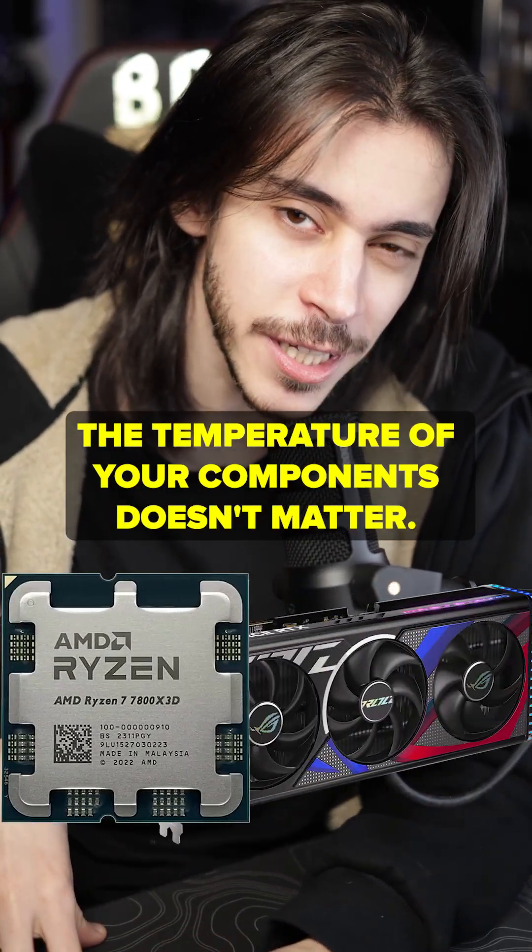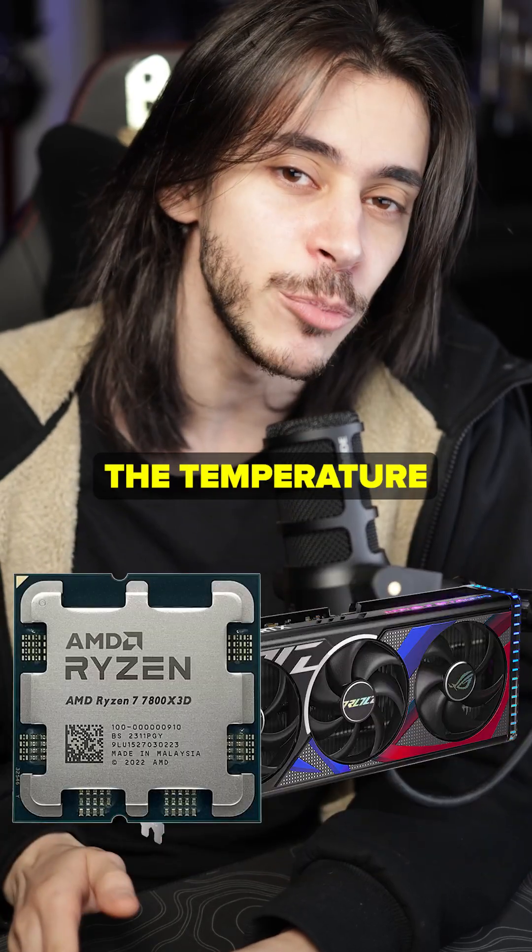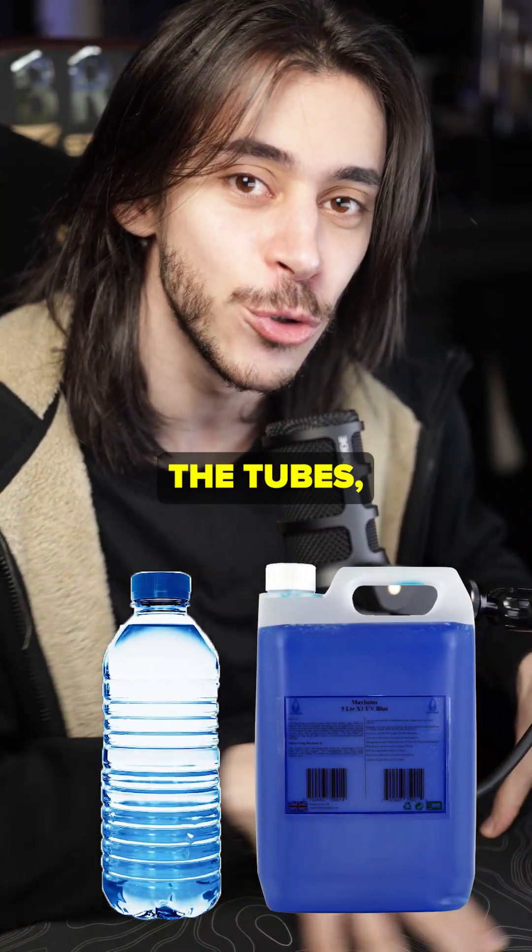When you're water cooling, the temperature of your components doesn't really matter. This sounds counterintuitive, but what really matters is the temperature of your coolant — the water that flows into the tubes.